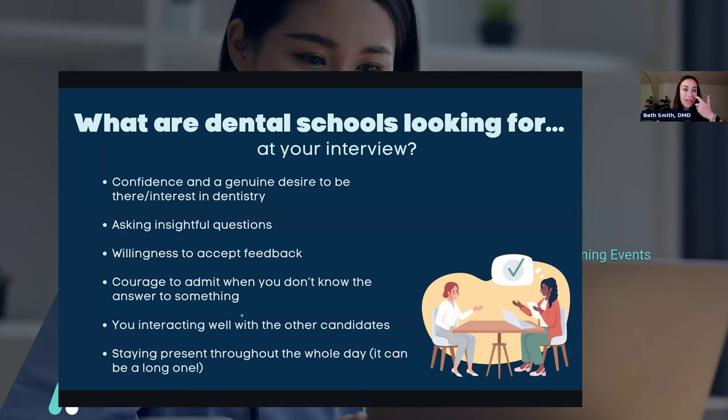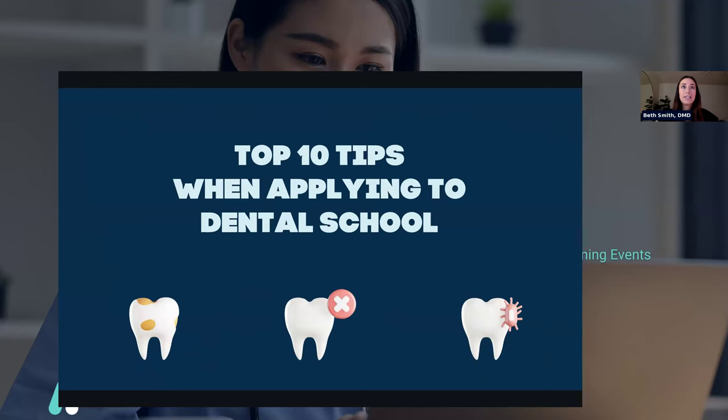That is what I think dental schools are looking for. There's definitely more, but those are the key things, and breaking it down and focusing on application, personal statement, and interview is a good way to make sure you're hitting everything.